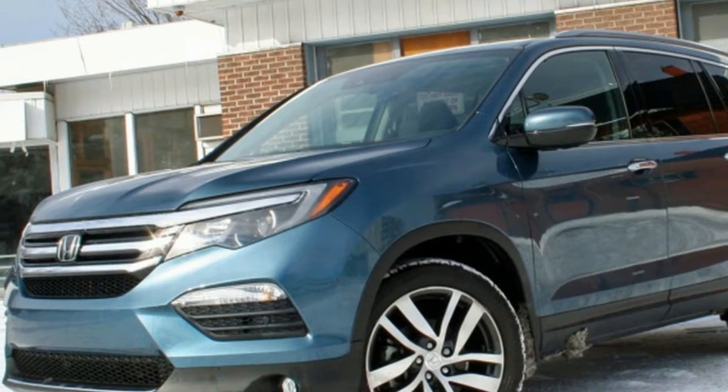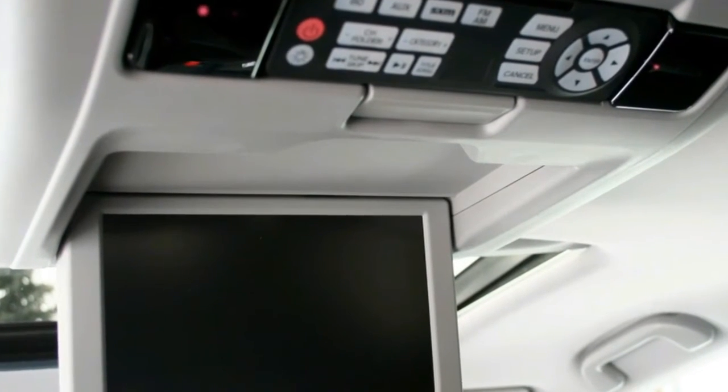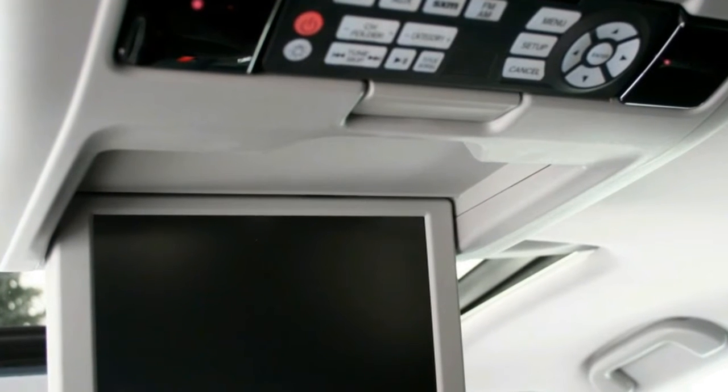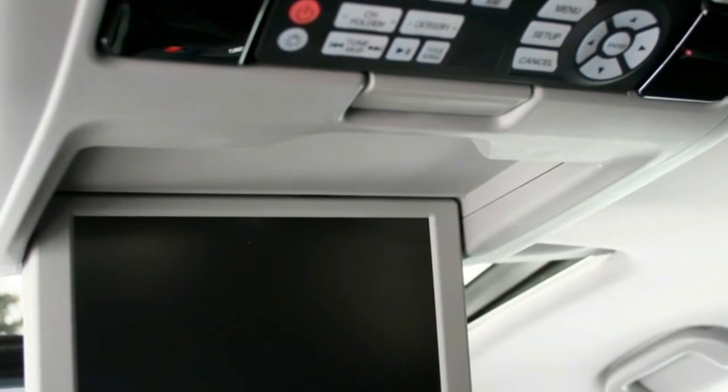If you're interested in the new 2016 Honda Pilot, you're probably also saving to put a few of your offspring through university. With seating for up to eight passengers, Honda's midsize crossover has been popular with families looking for good value since it arrived in 2002.